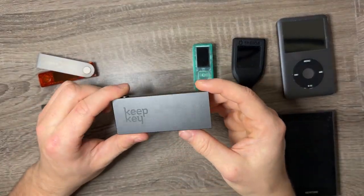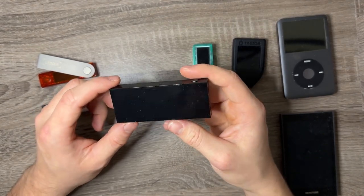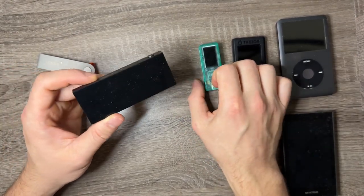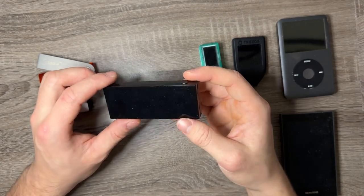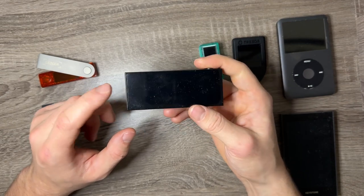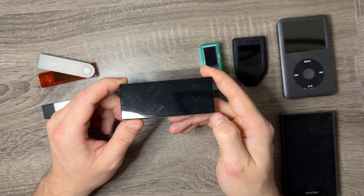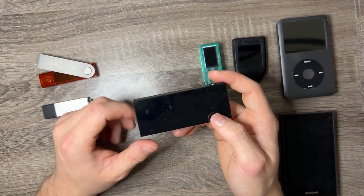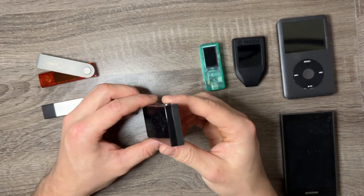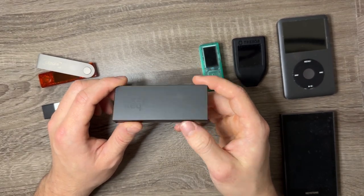Next is KeepKey, which is an interesting wallet. The device only has one button and charges with micro USB, which is unfortunate. Going into 2024, USB-C is really important. However, this device has a really good dashboard that I was pleasantly surprised by. The dashboard lets you access a bunch of different cryptos and you can use many different EVMs such as Polygon, Ethereum, and Avalanche, with all the coins from those chains supported on the device. They really put a lot of time into developing their computer interface.